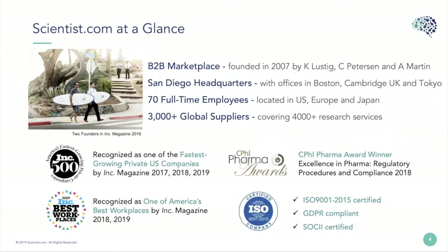Scientist.com is a B2B marketplace and we've been around since 2007. We're headquartered in the San Diego area in the U.S., but we also have offices in Boston, in the U.K., and in Tokyo. I'd like to highlight our CPHI Pharma Award for our regulatory procedures and compliance — that's our comply suite, which is really critical in the animal welfare space.